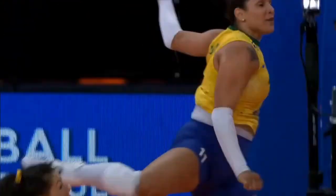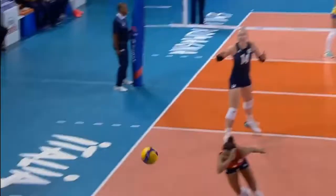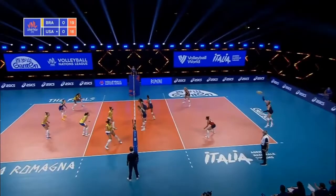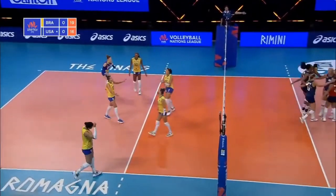And then Tandara does it again. The angle looked tight, the block was there — but the point is Brazil's. What a play. Fageray is so good out of the middle back right now, but she's slowing the ball down at the net with the block touches. That's an ace.